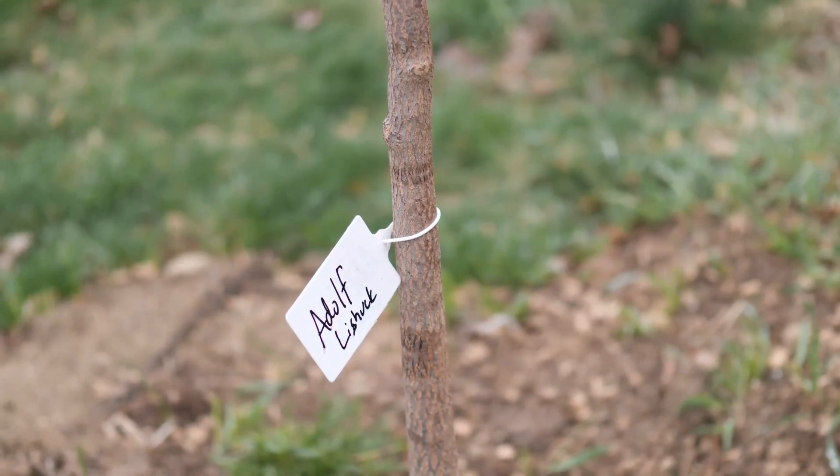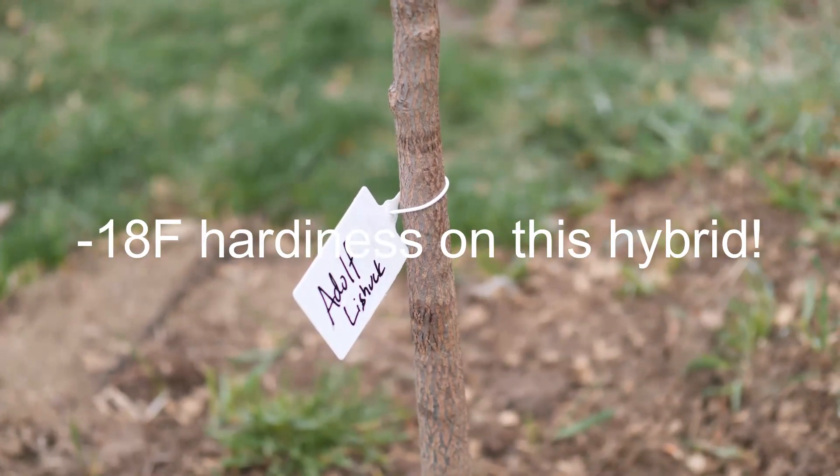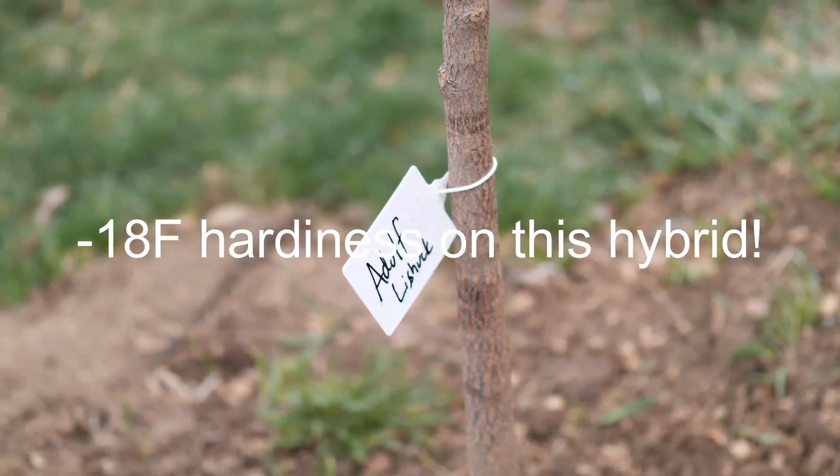This one is going to be Adolf Lyshock, which is a Ukrainian hybrid variety with large fruit but not very delicious. It's mostly useful because it's hardy down to negative 18 degrees Fahrenheit, which is useful to persimmon breeders.